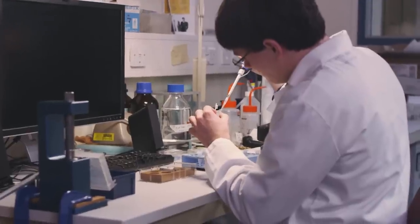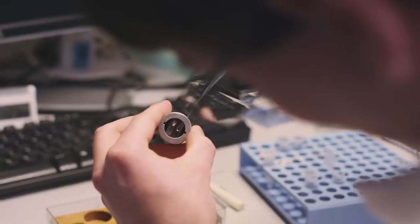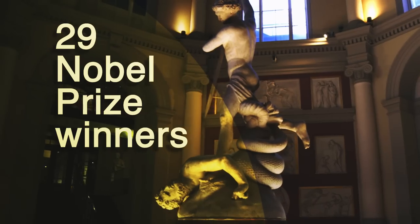I know UCL is a leader in the research they do here, and research is very important. UCL, obviously in the heart of London, is a great place to live and a great place to work.